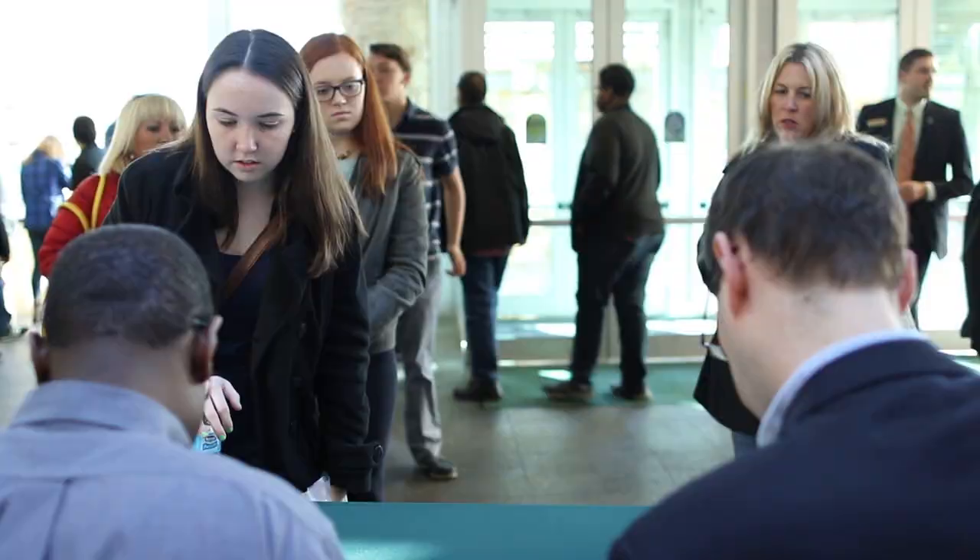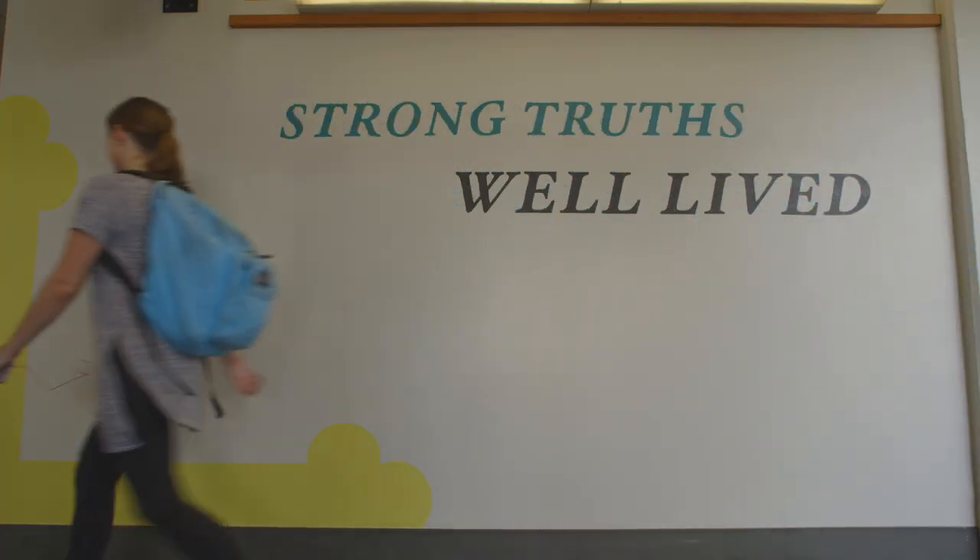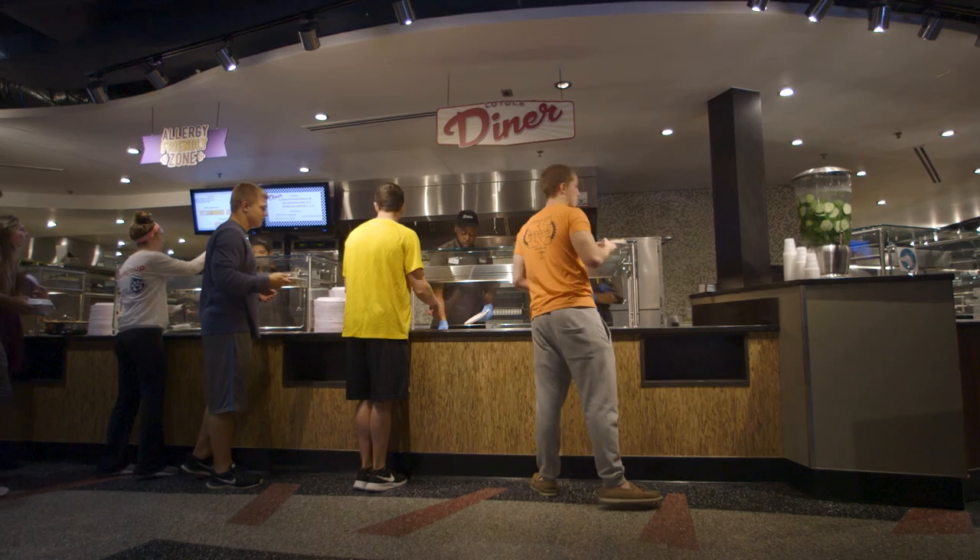Like what you see? Well then we hope to see you in person very soon. Learn more and register for one of our many visit opportunities at loyola.edu/visit. Now go ahead, take a look around.